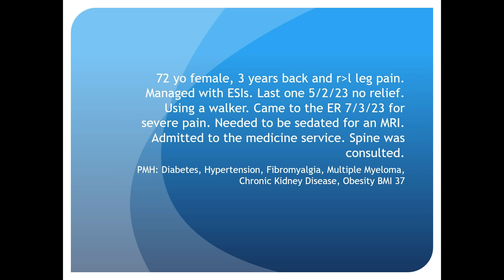It was a 72-year-old female with three years of back pain and right leg pain greater than left leg pain. She had epidural steroid injections; the last one was given on 5-2-23 with no relief. She uses a walker at baseline and came to the emergency room two months after her last epidural injection in severe pain. She was admitted to the medicine service, needed to be sedated for an MRI, and spine was consulted.